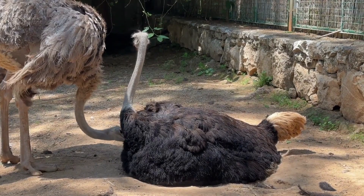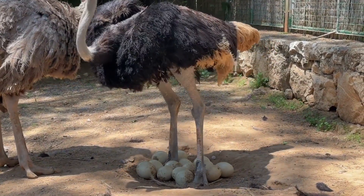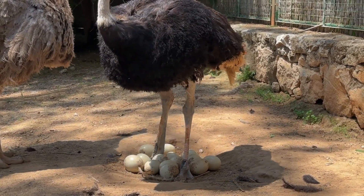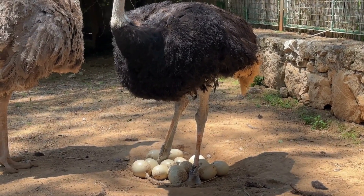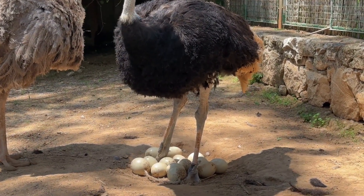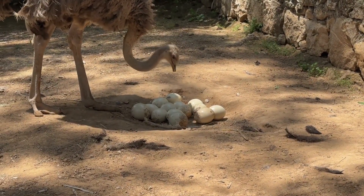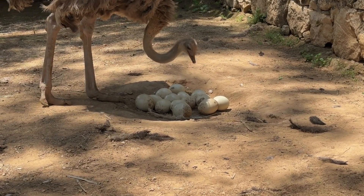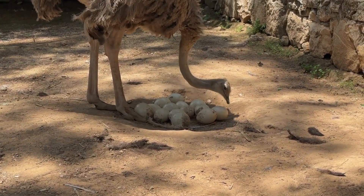They have truly exceptional eyesight, another adaptation that sets them apart in their habitat. Their eyes are not only large but also possess remarkable clarity, enabling them to spot potential predators or sources of food from great distances. In the vast openness of the African savannah, this keen eyesight becomes a vital tool for survival. Their ability to see objects up to two miles away is a testament to the precision of their vision.